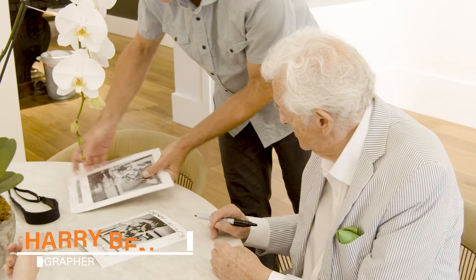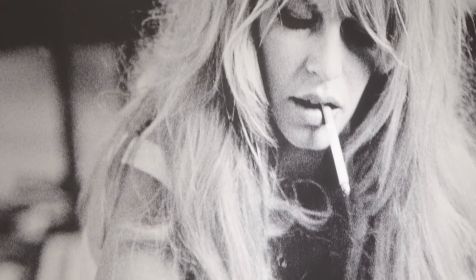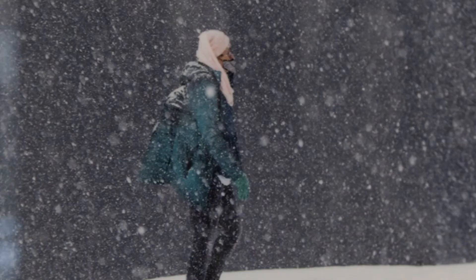My name is Harry Benson. I've been a photographer all my life, but I think photography has taken another step — it's not a piece of paper anymore. It's something that you want to live with. This is art. This is real art. It captures a kind of clarity, and it's kind of magical.